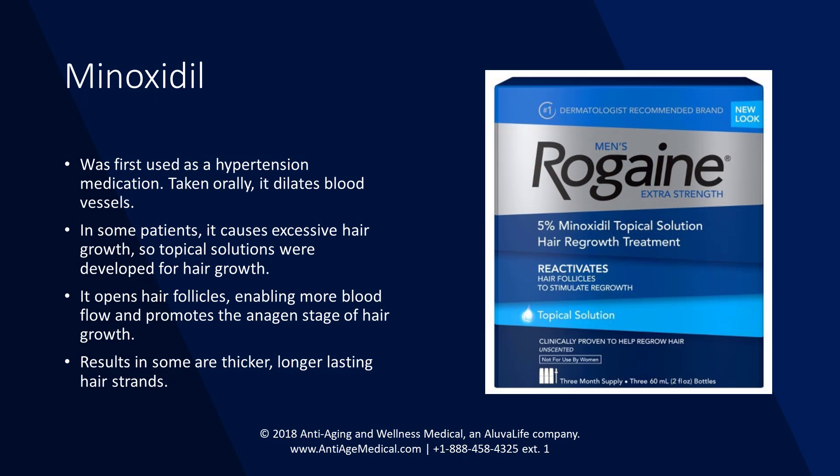Minoxidil was first discovered and used as an orally administered hypertension medication. Unfortunately, in some patients — primarily women — it caused excessive hair growth. Because of this, researchers began testing and developing topical solutions targeting male and female pattern hair loss. Minoxidil works by dilating hair follicles, promoting more blood flow, and encouraging healthier anagen-stage hair growth. Benefits in some include healthier, thicker, longer-lasting hair.